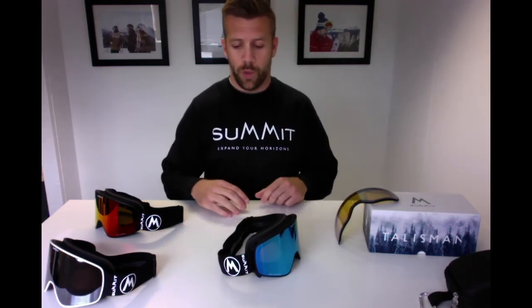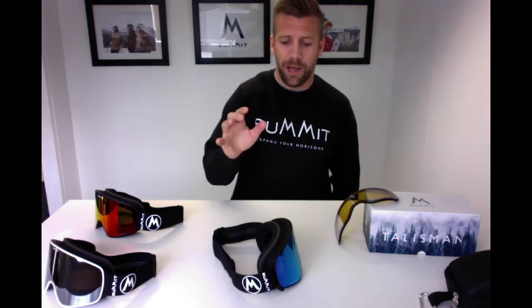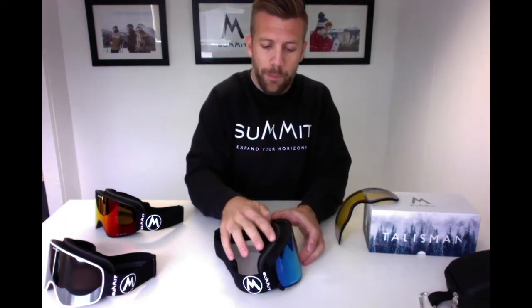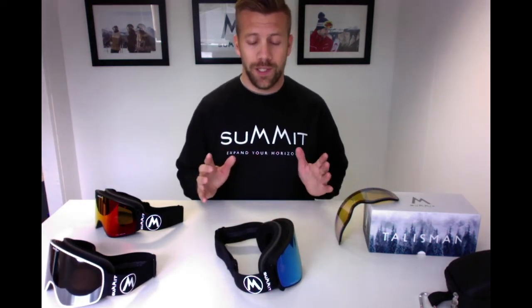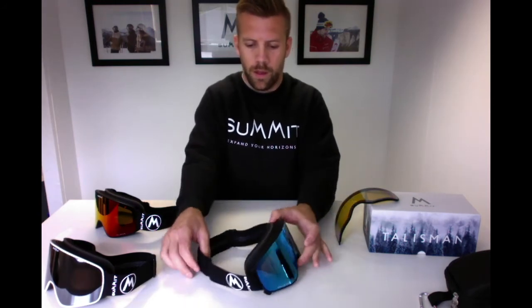So: slightly thinner strap to reduce weight, silicon logo to keep it clean and fresh and reduce weight further. What does remain is our double adjustable straps, with silicon on the inside of the strap to make sure the goggle grips the helmet and stays firmly in place. We also have moisture-wicking triple-layer face foam for comfort — if the goggle isn't comfortable, you're not going to want to wear it. Venting runs around the whole goggle, working alongside the anti-fog coating to maintain good airflow and keep the lens fog-free.